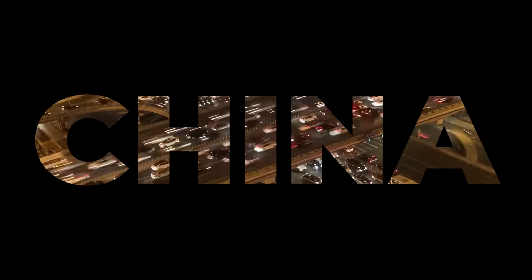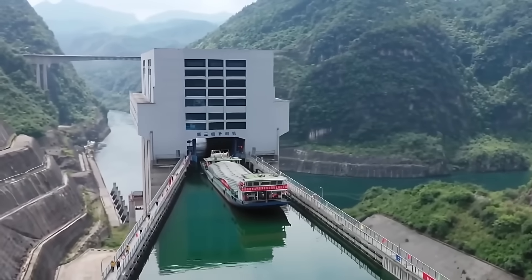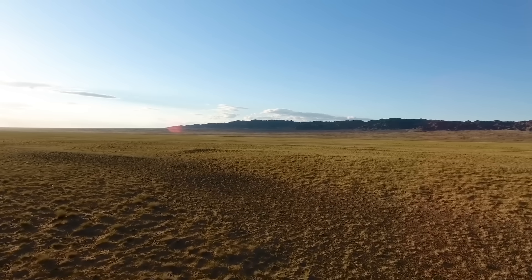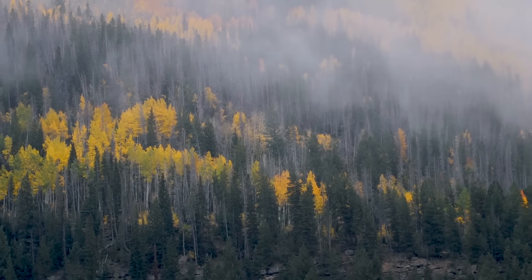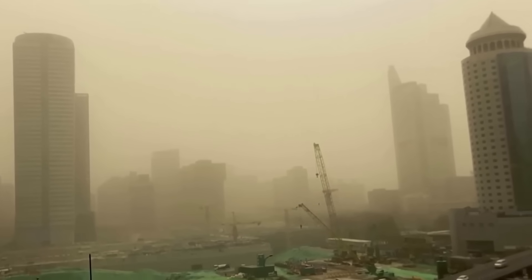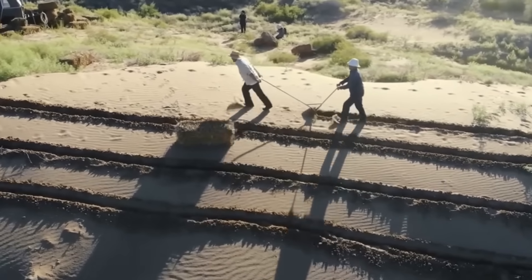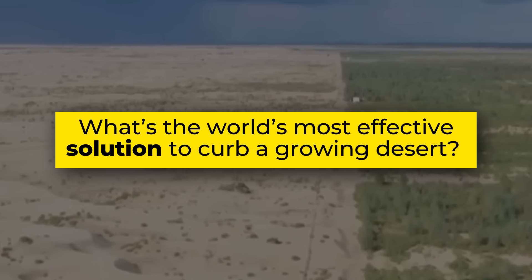China is one country known for breaking barriers and doing what's often seen as the impossible. In the country's vast landscapes, decades of desertification have brought intensified dust storms, crop failures, and economic hardship. As a result, China has been actively fighting this desertification. What's the world's most effective solution to curb a growing desert?